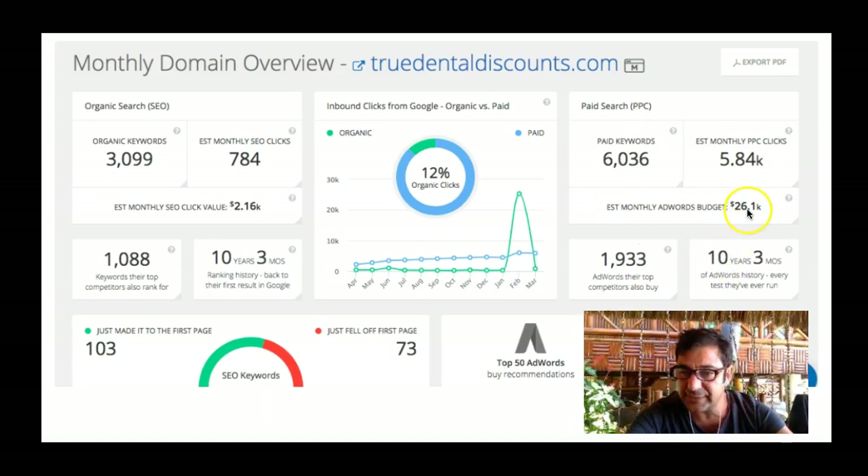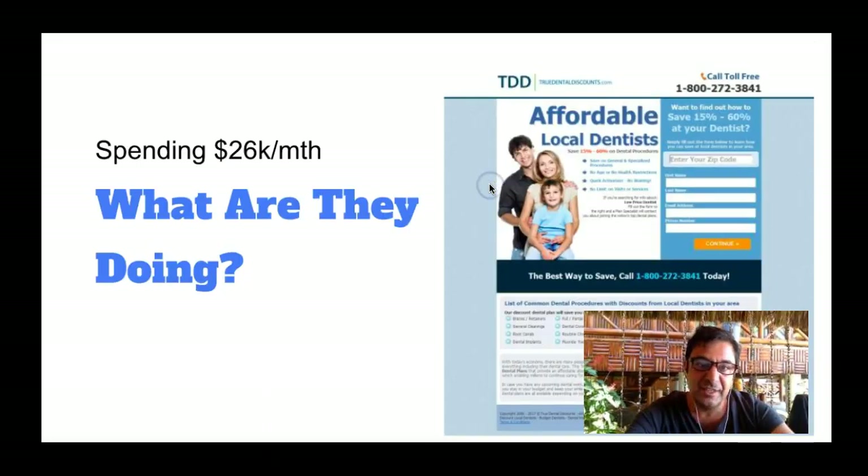Estimated monthly AdWords budget: $26,100, and they've been doing this for 10 years and 3 months. So we know they're making money. One of the other tools I use is called iSpinage — fantastic. So they're about dental discounts. I just want to show you that the website is relevant — it's affordable local dentists. There's a click-to-call button so when people are searching on their mobile they don't have to write down the number, and a quick form to fill out.